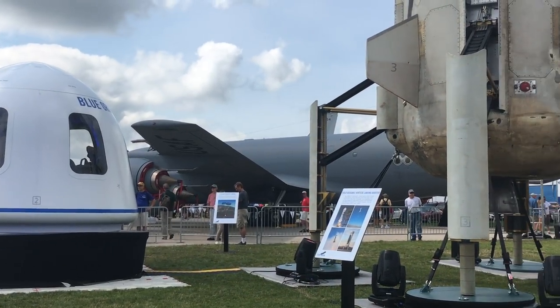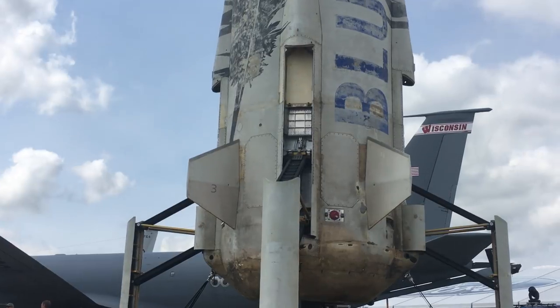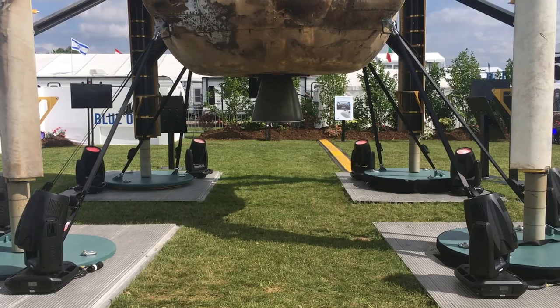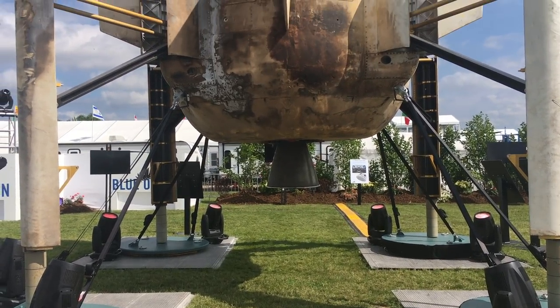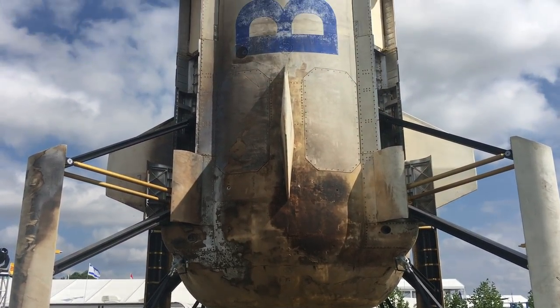Blue Origin's New Shepard rocket consists of two parts: the booster and the capsule. The booster on display here has actually flown five times, and it shows. There are scorch marks around the base of the rocket, and the heat shielding at the base shows ablation, which is the vaporization of the shield to shed heat.